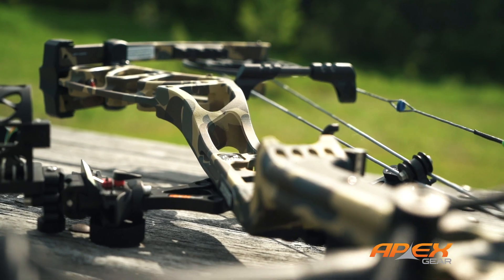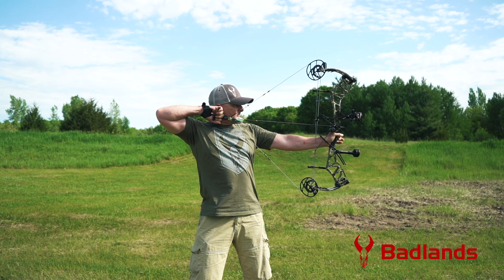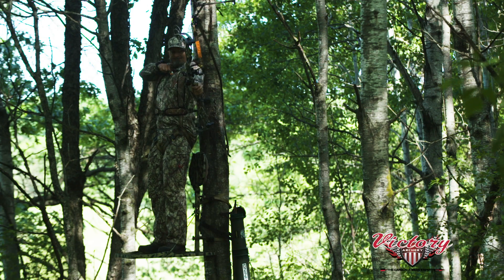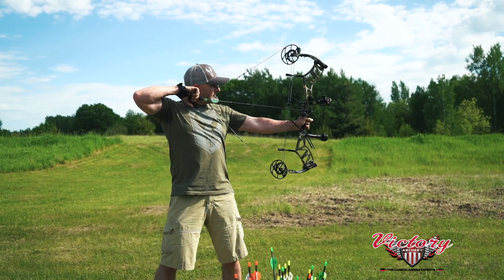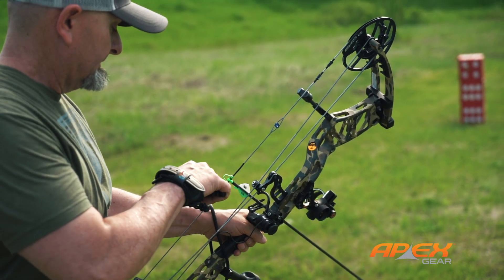One reason to compare this bow with some others before you rush to buy it centers on its draw cycle comfort. There's no denying this bow is fast, but it lets you know it instantly. The draw cycle of the Status Echo was the harshest in the test, which could be a factor for some archers, less for others. Know your priorities and try before you buy.